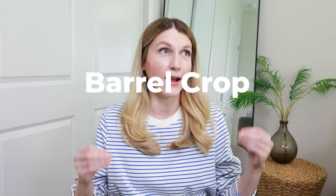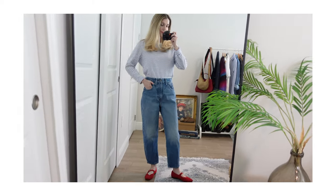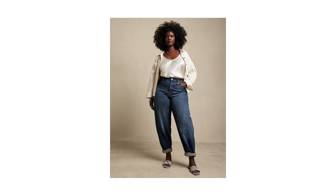The first one has to be the barrel leg. I am seeing this everywhere — I have two pairs myself and I can't stop wearing them. They are my absolute favorite go-to denim pieces. I am seeing a little bit of different takes on what qualifies as barrel denim, and the shape of them is just constantly evolving.